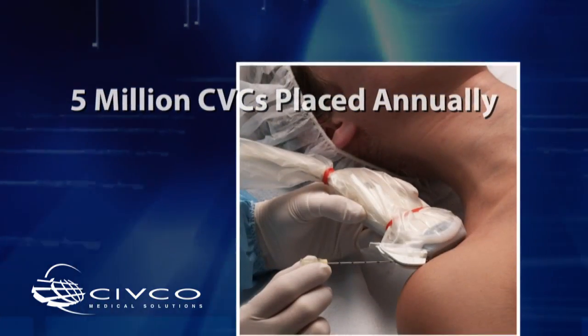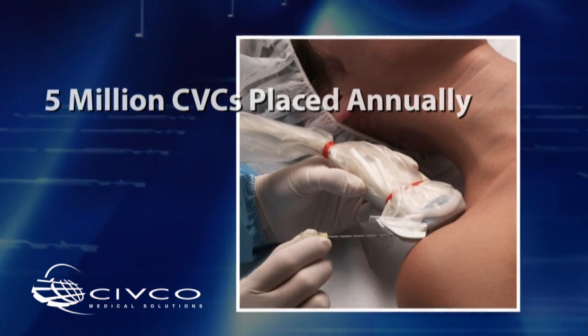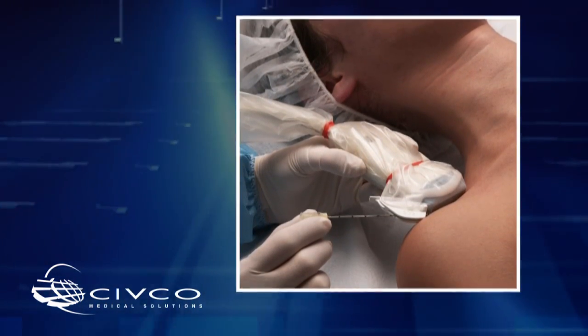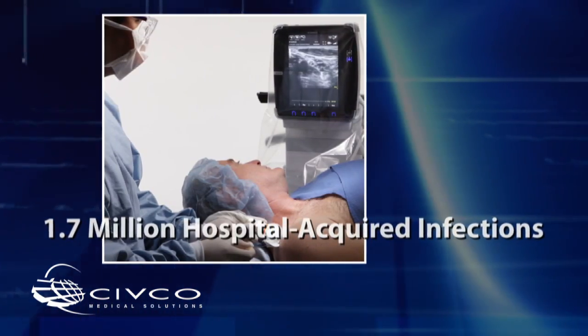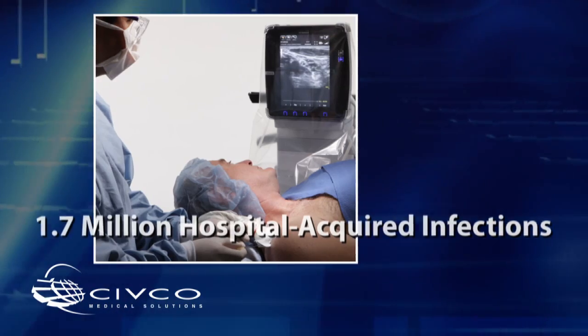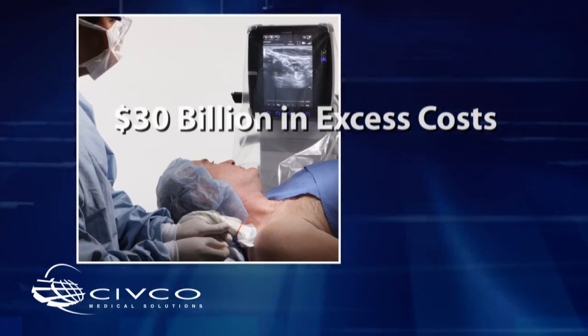More than 5 million central venous catheters are placed annually in the U.S., leaving many patients vulnerable to infection. According to the Centers for Disease Control and Prevention, 1.7 million hospital-acquired infections occur each year, resulting in $30 billion in excess health care costs.